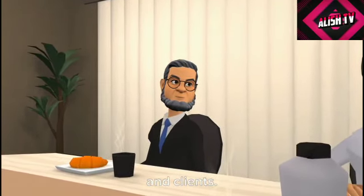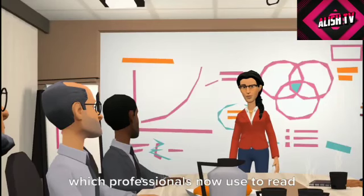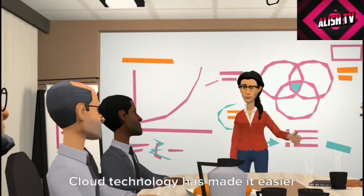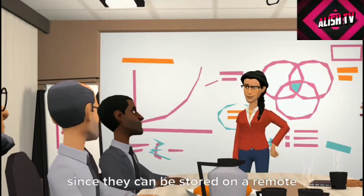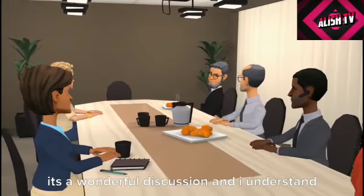This has extended to mobile devices, which professionals now use to read and respond to email, access business files, update social media, and more. Cloud technology has made it easier to view and edit files from anywhere, since they can be stored on a remote server accessible from any approved device.